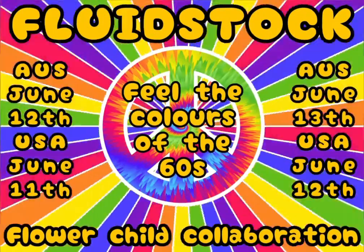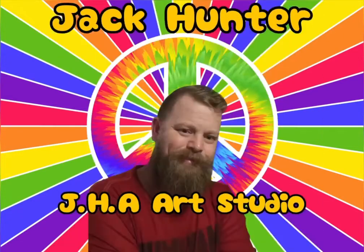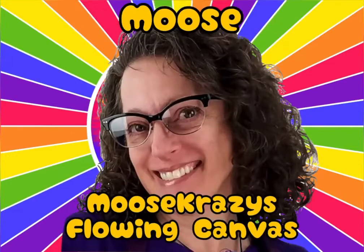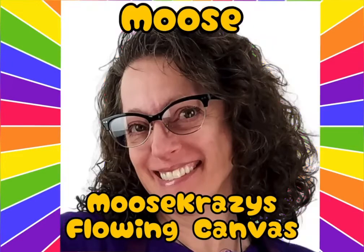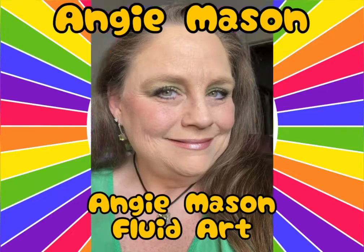Then on day two there's Lisa Marvin from Lisa Marvin Art, no way — it's Jack Hunter from JHA Art Studios, then we've got Julie from Acrylic Painting with Julie, followed by Moose from Moose Crazy Flowing Canvas, then we've got Mina Valegas from Mina Valegas Art, then Angie Mason from Angie Mason Fluid Art.